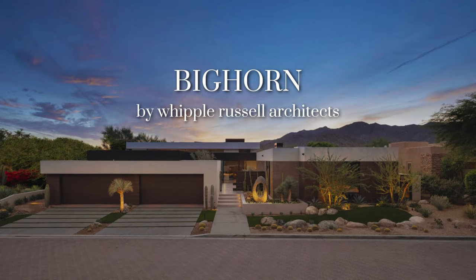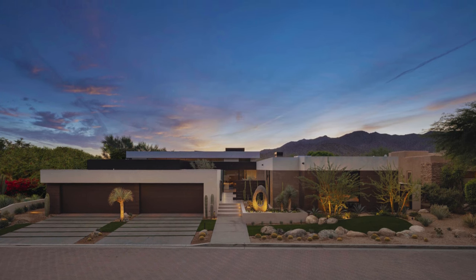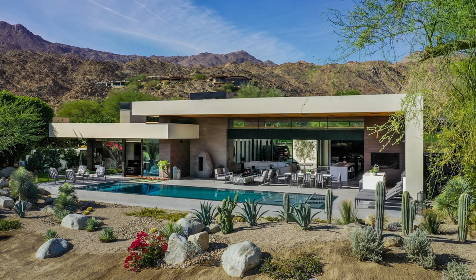Nestled in the foothills of the Santa Rosa Mountains in Palm Desert, you'll find Bighorn House, an architectural masterpiece situated next to the mountain course at Bighorn Golf Club.